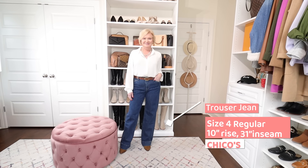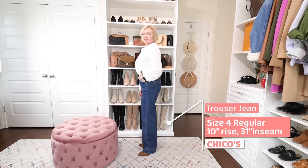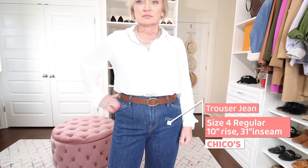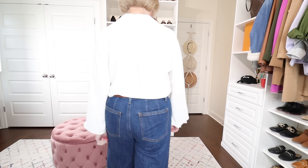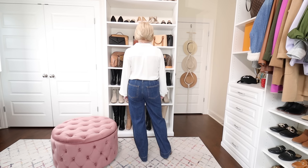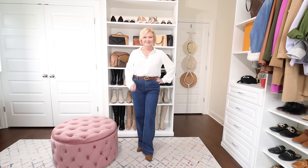The next pair is from Chico's — the Chico's Trouser Jean. They fit pretty much exactly like the White House Black Market jeans — full through the hips and thighs with a wide leg. I'm wearing a size 4 regular; they have a 10-inch rise and a 31-inch inseam. Be sure to size down when ordering from Chico's because these are extra roomy. They are that soft, comfortable denim — if your number one goal is comfort, Chico's is the way to go — but the trade-off is no tummy slimming properties like the J.Crew jeans.